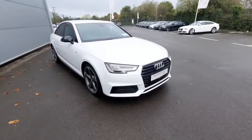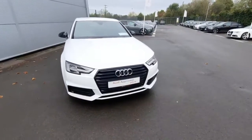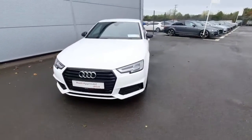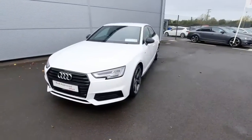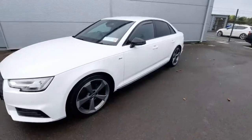Hello, Andrew here from Audi Drada, used approved online car sales. Today we are showing off our lovely A4 1.4 TFSI S-line. It is a black edition as well and the car was first registered in 2017. The car comes in Ibis White in colour and looks absolutely stunning with the black pack.